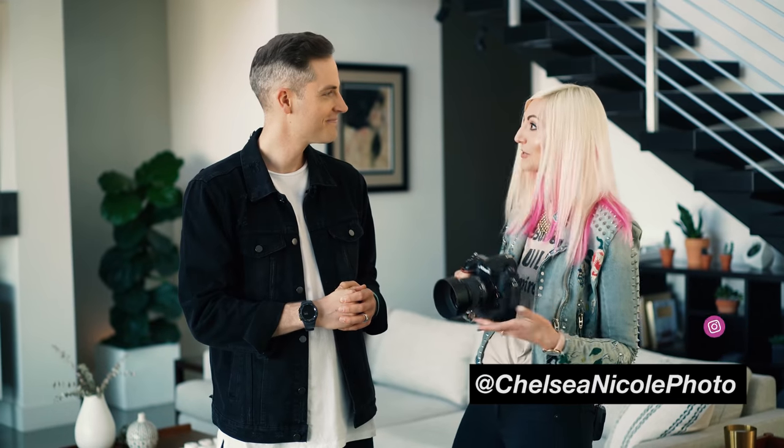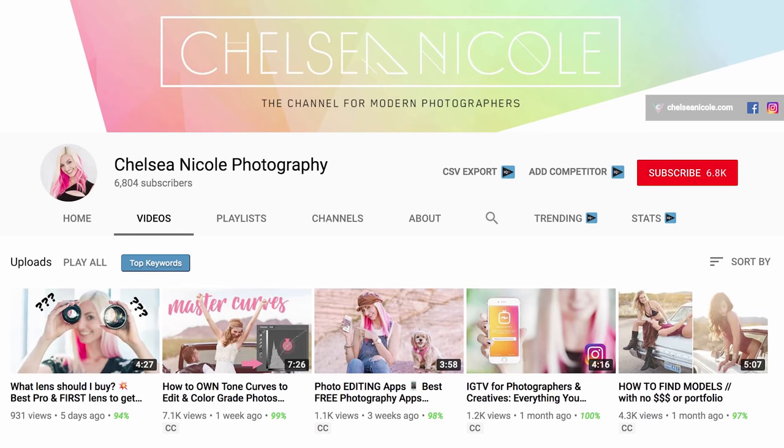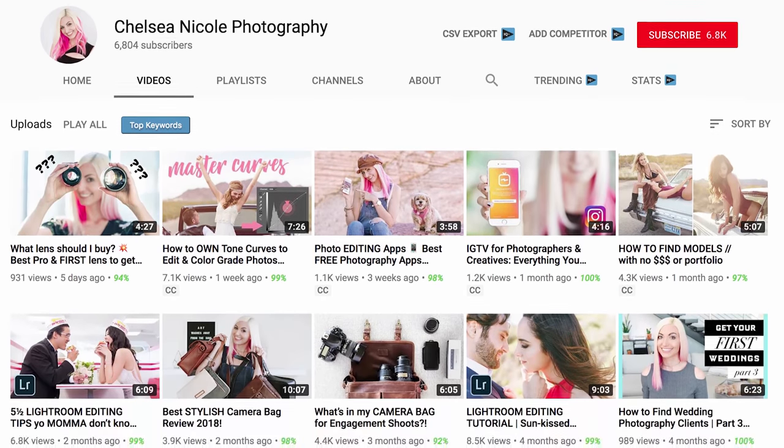I'm super excited to be here with Chelsea Nicole. For those who are just meeting you, what's kind of your background in photography? I've been doing photography for over a decade and I've built a six-figure wedding photography business doing it, and I'm passionate about helping other photographers build their brand and take better photos.